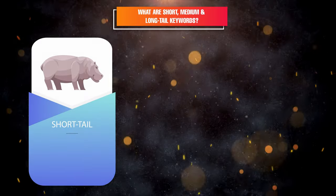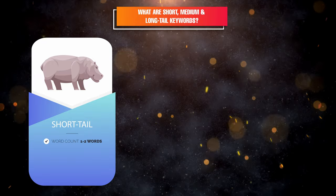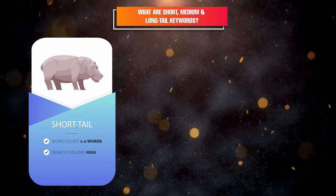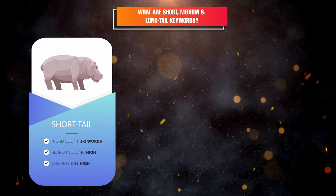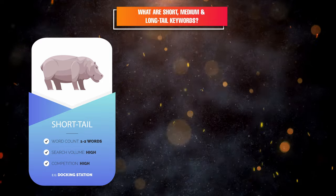What are short, medium, and long tail keywords? This simply refers to the length of the keyword, but there are certain characteristics of each you need to know. Short tail keywords usually comprise one to two words. The search volume is really high and customers usually use these basic terms. The competition is also very high because all sellers or service providers want to rank highly here. An example would be 'docking station.'